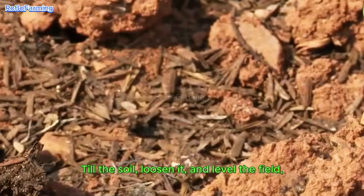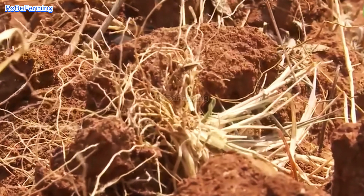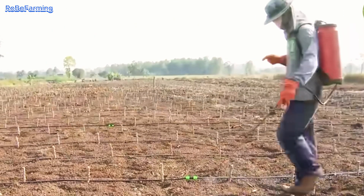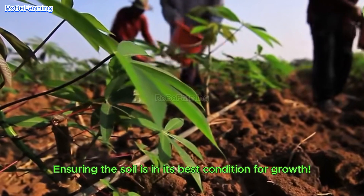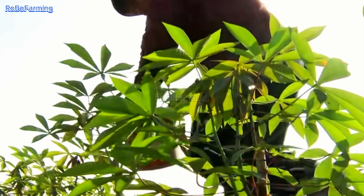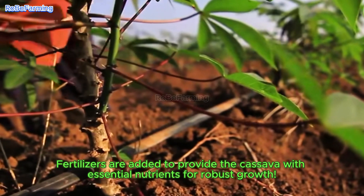Farmers also till the soil, loosen it, and level the field, ensuring the soil is in its best condition for growth. When everything is ready, fertilizers are added to provide the cassava with essential nutrients for robust growth.